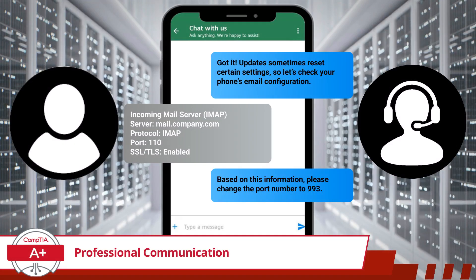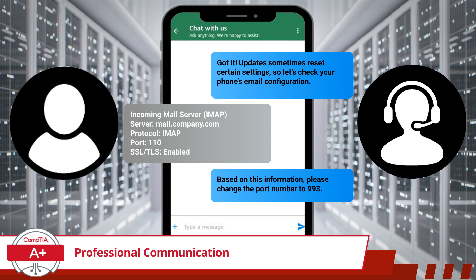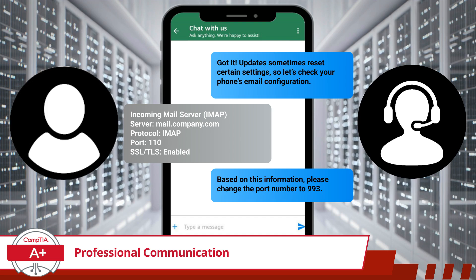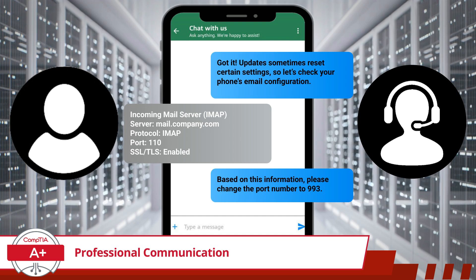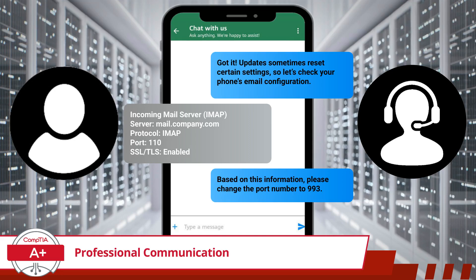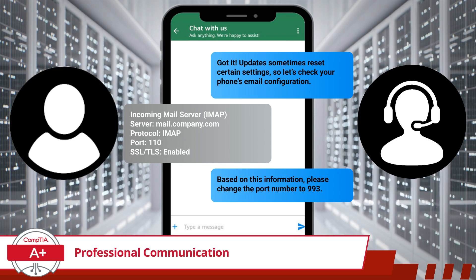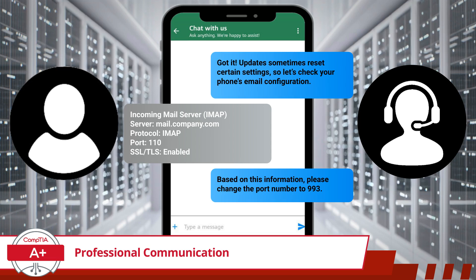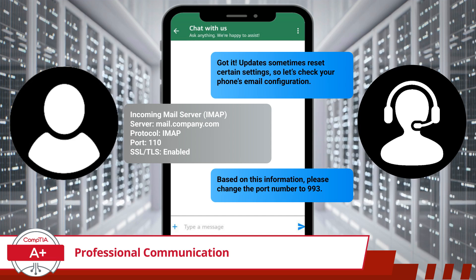Now is the time to keep your instructions simple. Rather than overwhelming the customer with technical jargon, we should provide a brief and direct solution. In this case, we guide them to update the IMAP port number to 993 in order to restore their email functionality. If the customer asks for a deeper explanation, we can clarify that port 993 is the default port for IMAP when SSL/TLS encryption is enabled, while port 110 is typically used for the POP3 email protocol. This approach keeps the conversation efficient while allowing room for further discussion if needed.